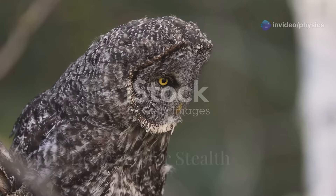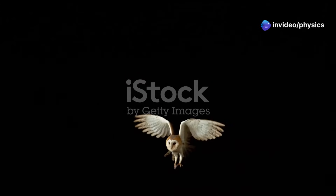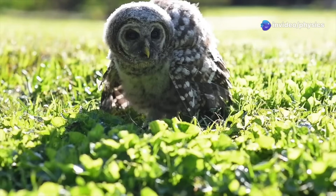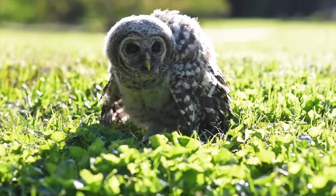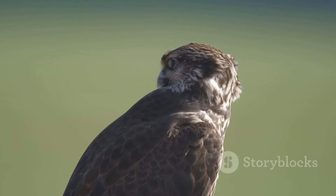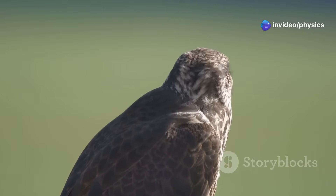In addition to their specialized feathers, owls also have uniquely shaped wings that contribute to their silent flight. Owl wings are broad and rounded, which allows them to fly with slow, graceful movements — a wing shape perfect for gliding silently through the air. Unlike birds that need speed for hunting, like falcons or hawks, owls rely on stealth.